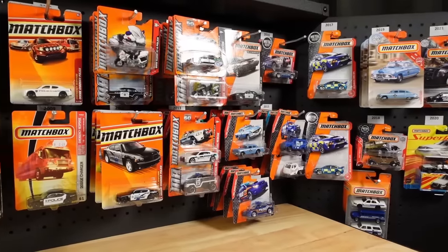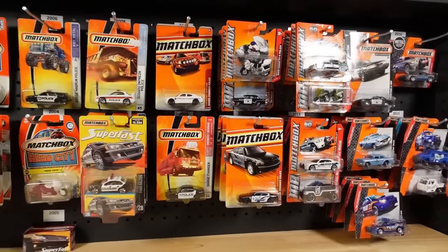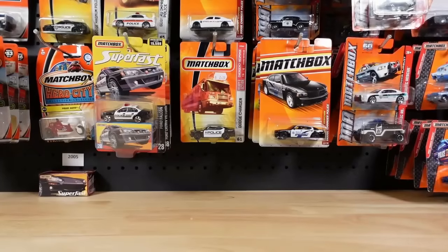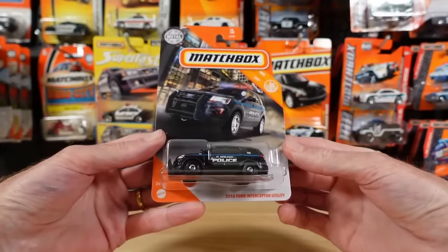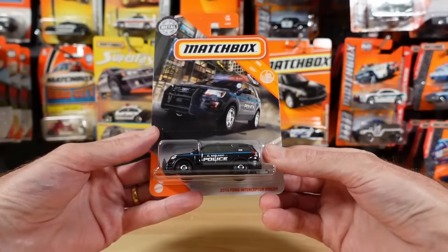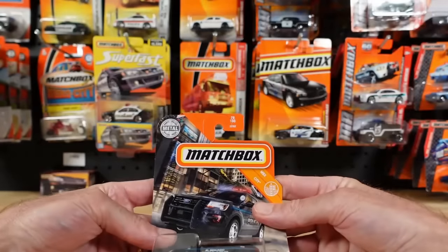Hello everyone, welcome to Building the Ultimate Matchbox Car Collection. My name is Tyrone and this is the Matchbox Police Car Special. So it makes sense to start at 2021 — let's get this one off the peg and off the card. There it is: the 2016 Ford Interceptor Utility in El Segundo Police. Hopefully I'm saying that right. This was 78 out of 100.